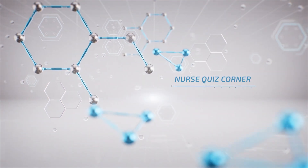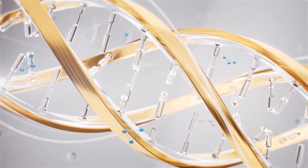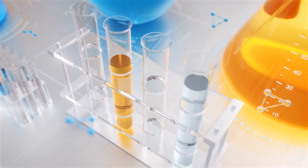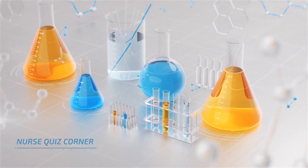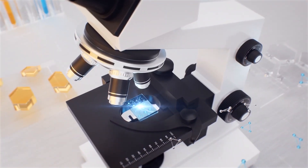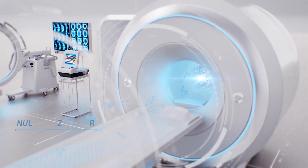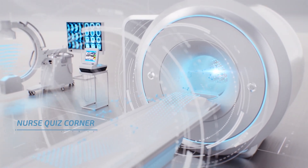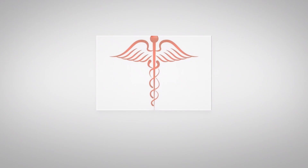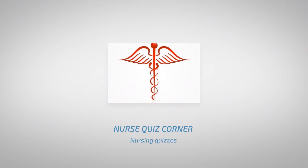Welcome to NOS Quiz Corner. I am NOS Grace and today we are diving into practice questions on the lymphatic system, covering essential functions, immune responses and more. These questions and rationales are designed to sharpen your understanding. Please make sure to hit that subscribe button and join the community. Let's get started and strengthen our knowledge of this vital system.